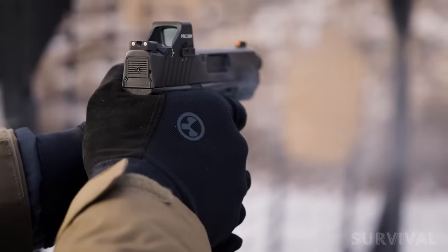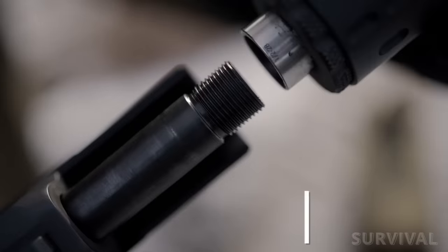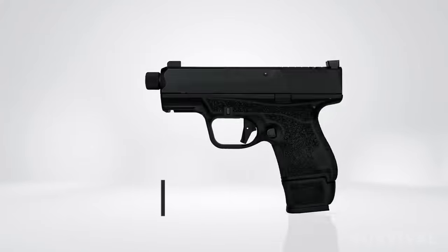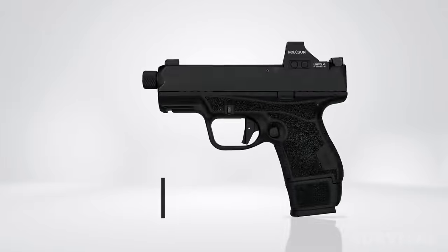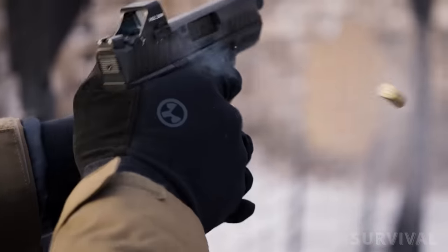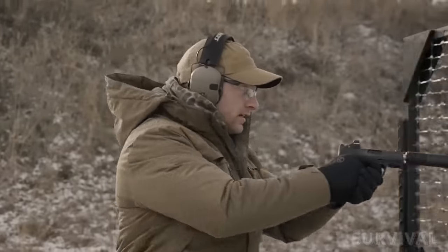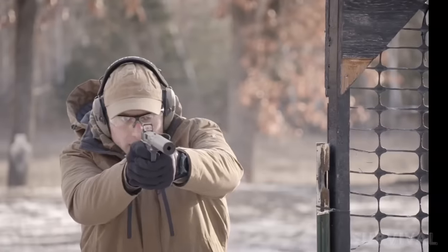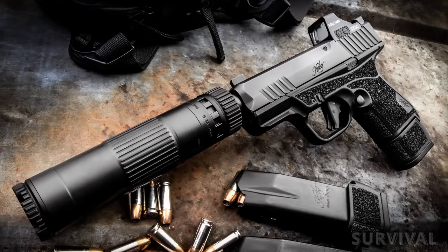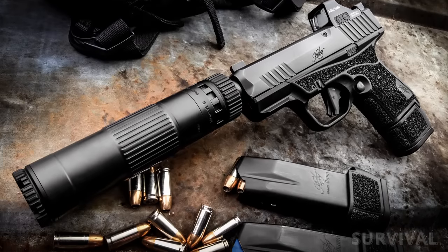The tactical model shares its core DNA with the standard R7 Mako, but is equipped with a threaded barrel for suppressor use and is available in two variations: optic-ready or optic-included, the latter of which comes with the factory-mounted Holosun 407K red dot optic. With a pull weight of 5 to 6.75 pounds, Kimber's performance flat-face trigger breaks crisp and clean with a good reset. The pistol ships with two extended 15-round magazines instead of the standard 10 or 13-round magazines.